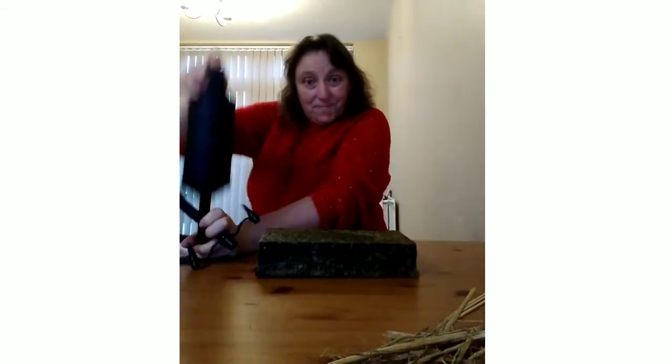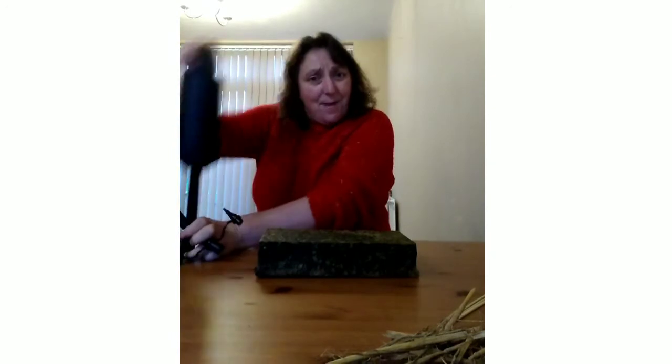I might need some help with this one. I've brought in a brick. It's heavy. Shall we see? What do you think? No, the brick is not moving at all, no matter how much I huff and puff.